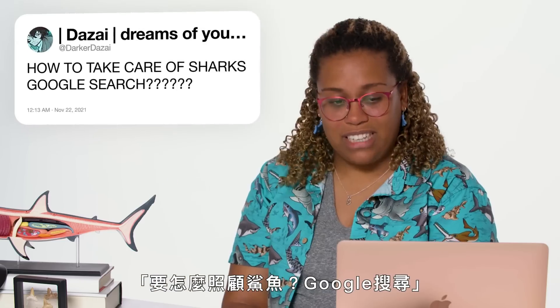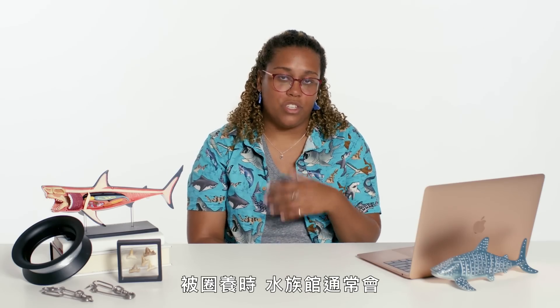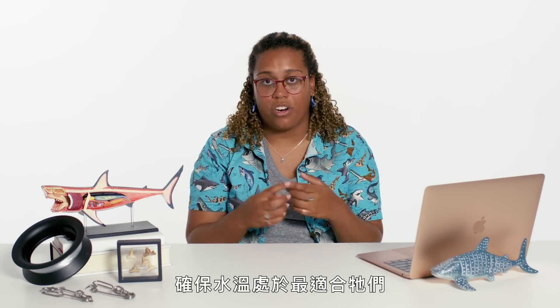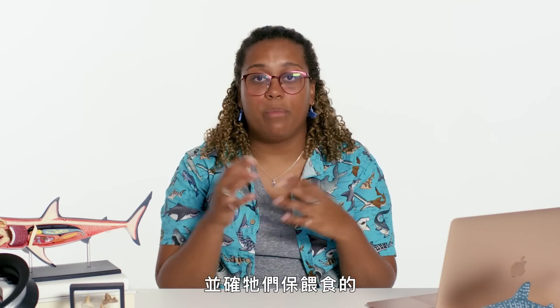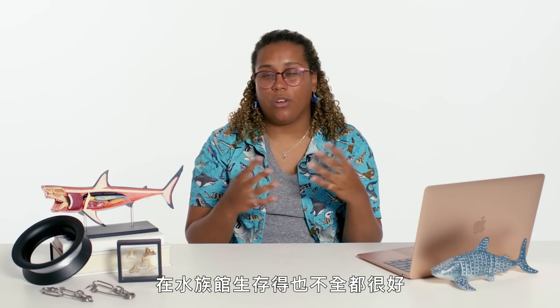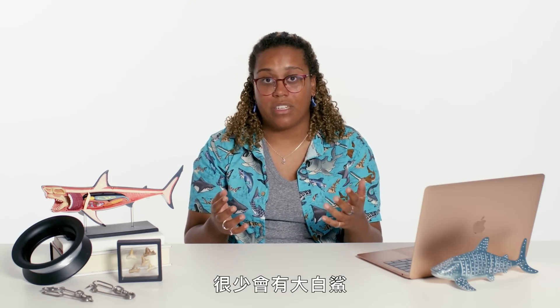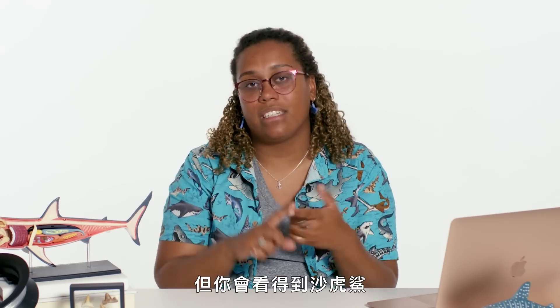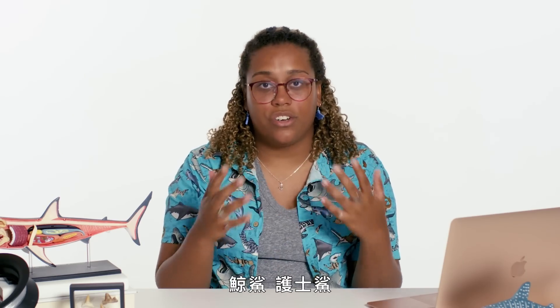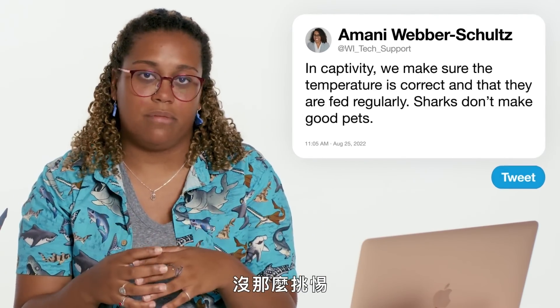At Darker Desai asks about sharks in captivity. Usually what aquarists will do is make sure the water temperature is optimal for them to live in and that they're feeding them as often as needed. Sharks don't necessarily make good pets, and they're also not always great in aquariums — so there's not a whole lot of great whites in aquariums, for example. But you do see things like sand tiger sharks, whale sharks, and nurse sharks, which are a lot easier to take care of and aren't as finicky about their environment.